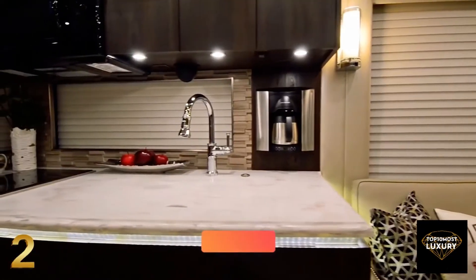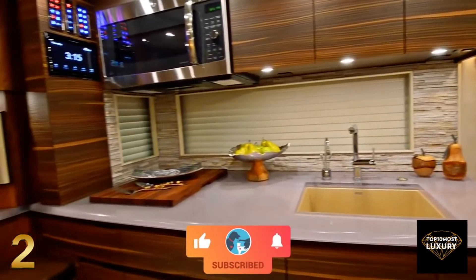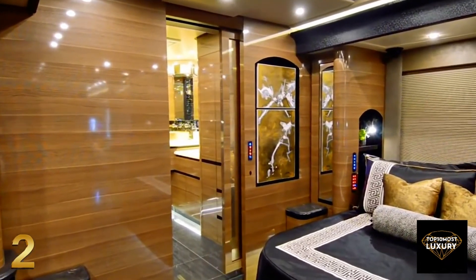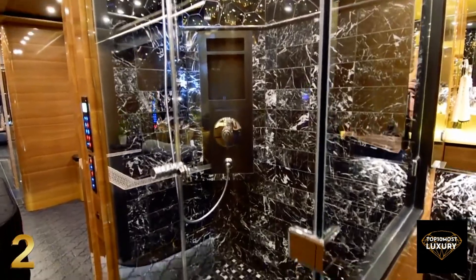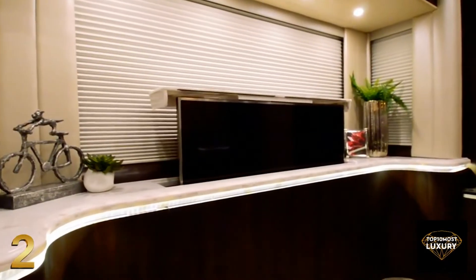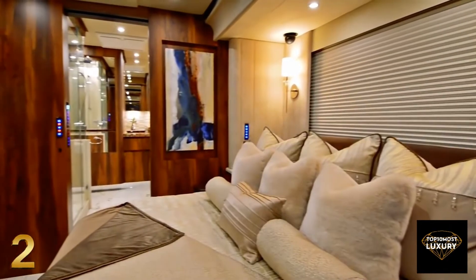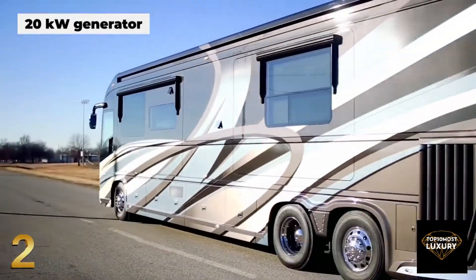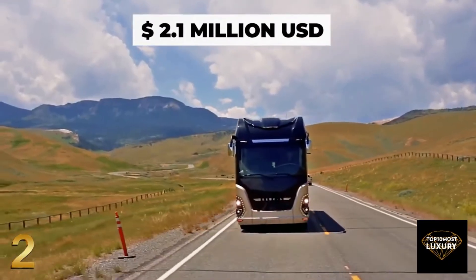The kitchen's highlights are the laminated maple cabinetry and an expandable dinette with an opulent quartz countertop. At the rear of the cabin is the master bedroom, which comes complete with a junior king-size bed, a built-in dresser, and a private en-suite bathroom with shower and bath. The motorhome is equipped with the latest technology, including multiple televisions, an advanced sound system, air conditioning, dishwasher, washing machine and dryer, all powered with the help of a 20kW generator. The Newell Coach P50 has a starting price of $2.1 million.